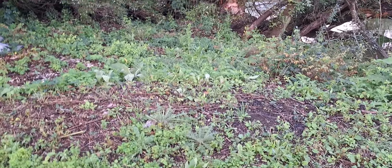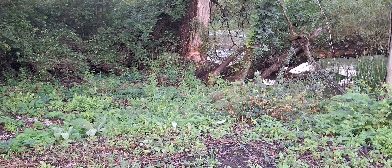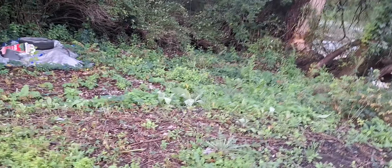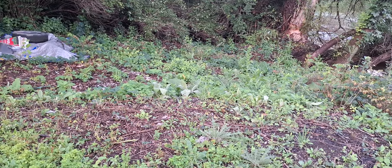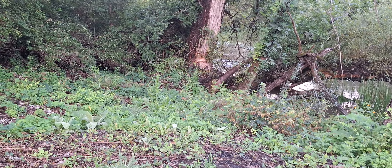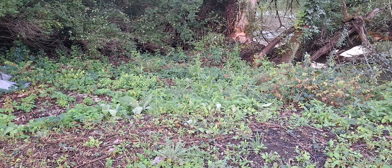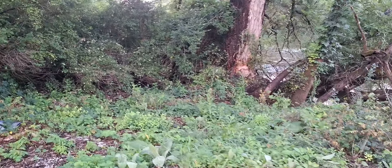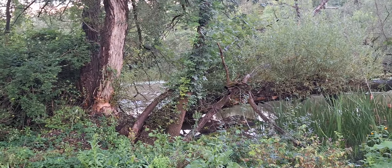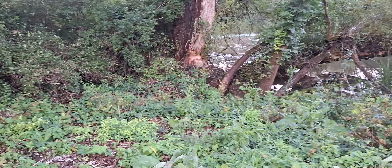This area is starting to grow in nicely — it's come in quite a ways already. There's some stuff growing in there I just keep cutting down with the lawn mower and trimmer, and this will be all lawn before we know it. That'll be a nice area.